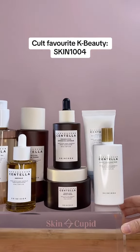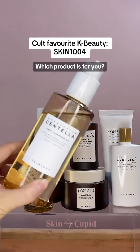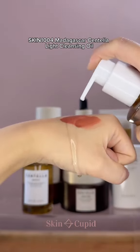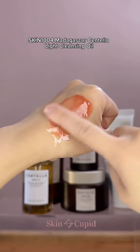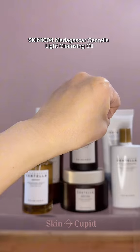Skin 1004 has become a cult favorite brand, so let's review their products and show you our favorites. We're going to start with their Rising Star: this cleansing oil has an extra lightweight consistency that melts away makeup and sebaceous filaments effortlessly without clogging the pores. A must try in our opinion.